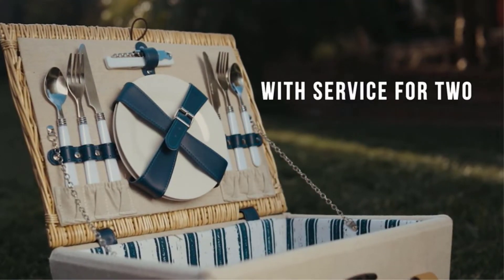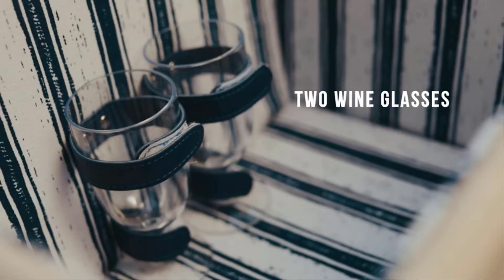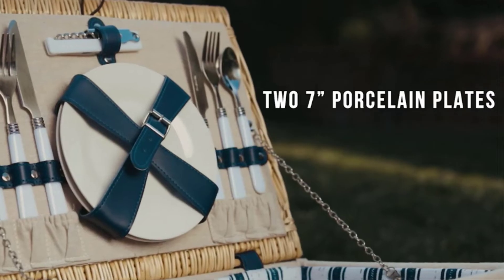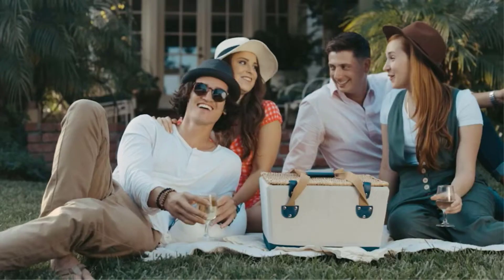In addition, the set includes porcelain plates, stainless steel cutlery, shatter-resistant wine glasses, and a stainless steel waiter's corkscrew, making it the perfect gift for weddings, anniversaries, and birthdays.